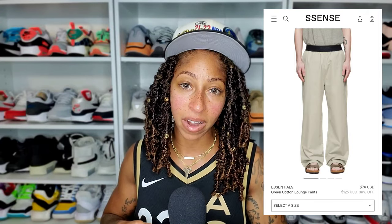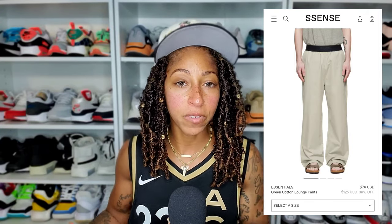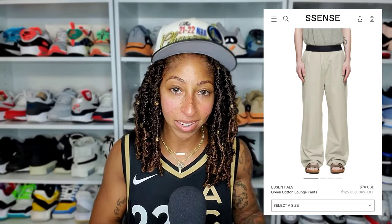So let's go ahead and try these on. I'll give you guys a quick look with a few different pairs of kicks and then show you how I intend to wear them.